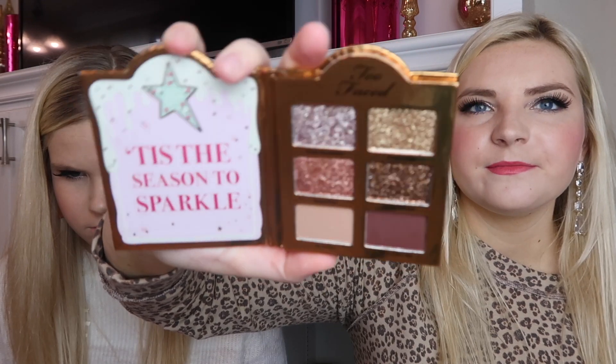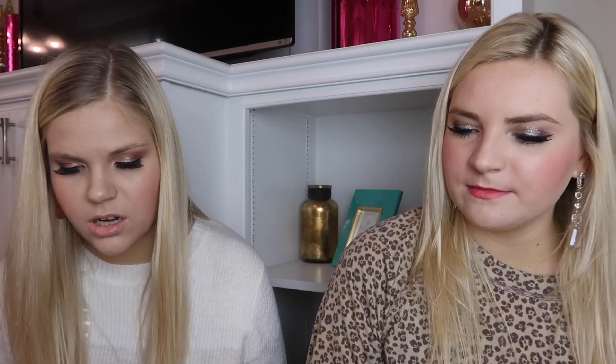The last palette has a gingerbread man on it and contains four sparkly shadows. The shades are Frost Yourself, Miss Kringle, Snow Pink, All My Wishes, On a Roll, and Can't Catch Me. It says 'Tis the Season to Sparkle.